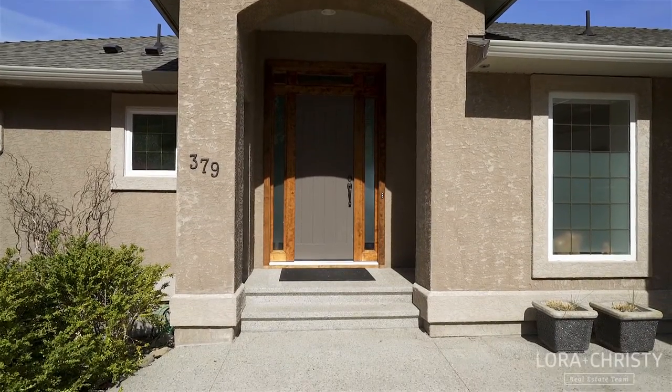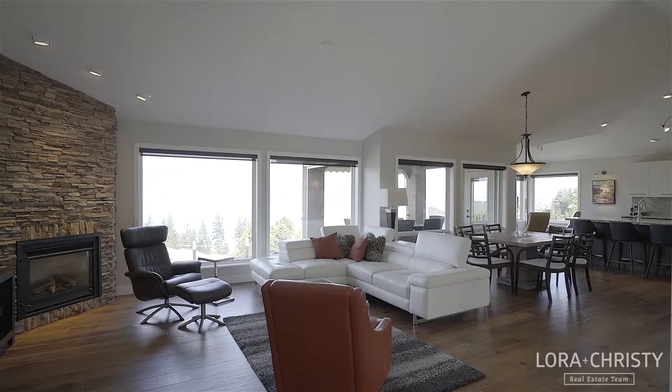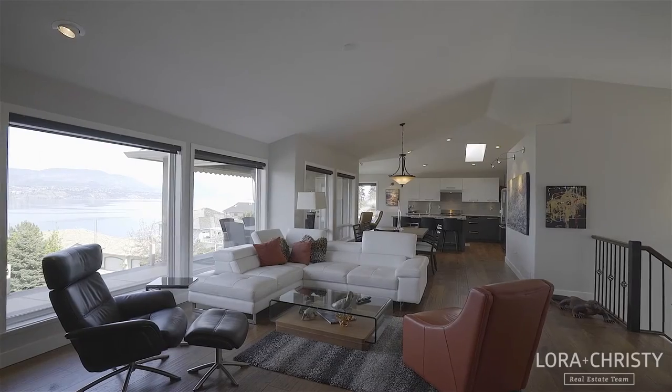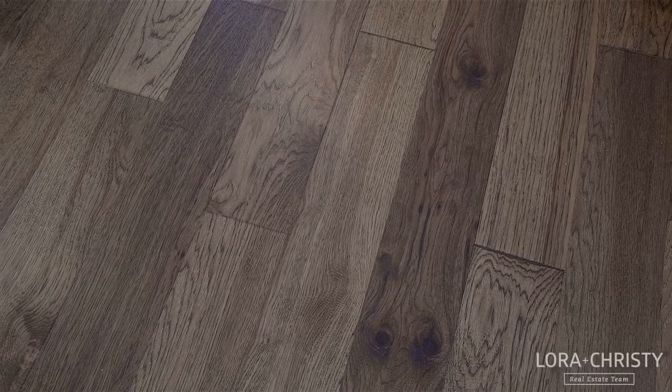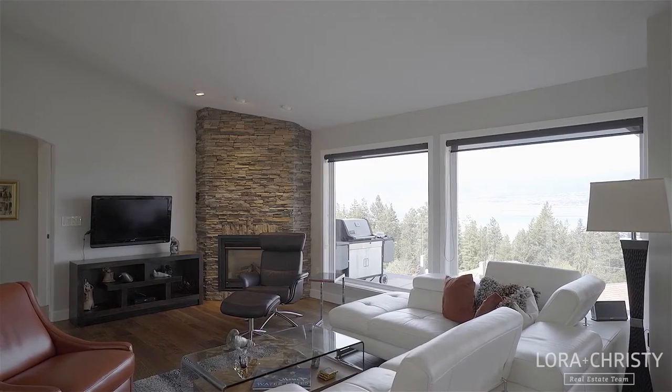Moving inside, you are immediately drawn to the spectacular lake views from the floor-to-ceiling windows that span all the way from the living room to the kitchen. The great room features hickory hardwood floors, vaulted ceilings, and a stacked stone gas fireplace.